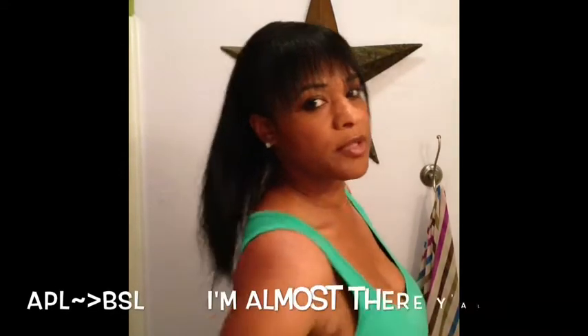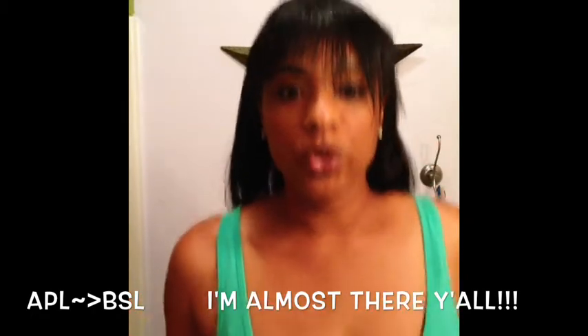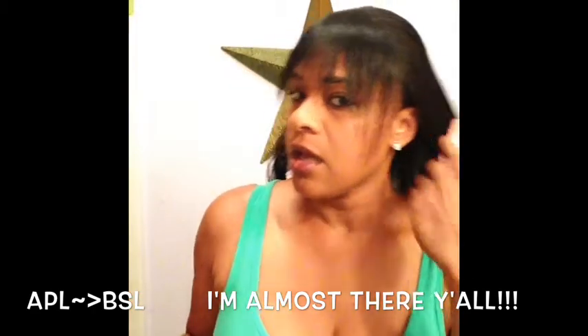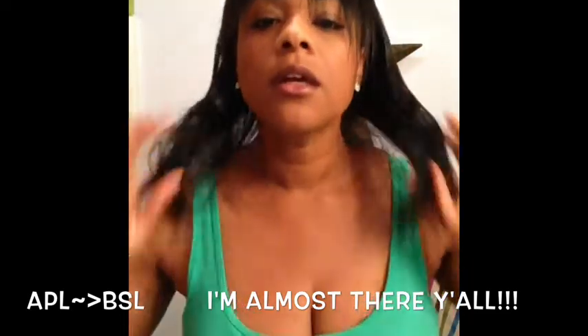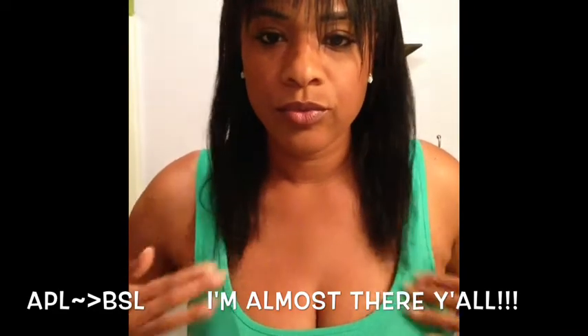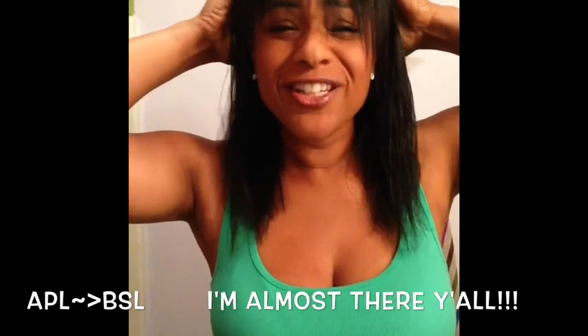I can't believe my hair has gone from armpit length to just about bra strap length in the front! I cannot believe it.